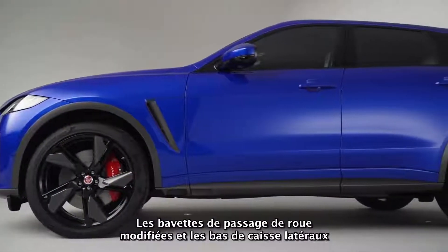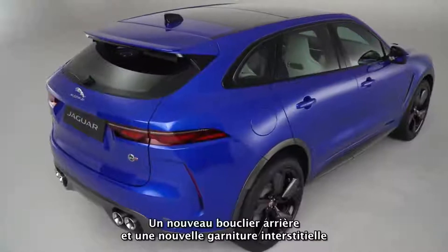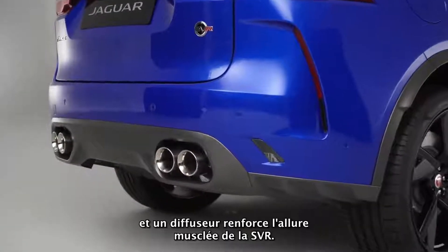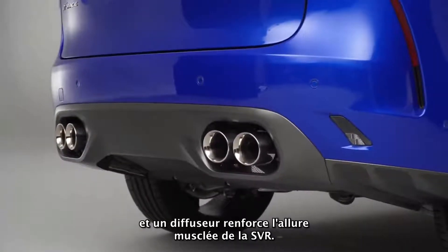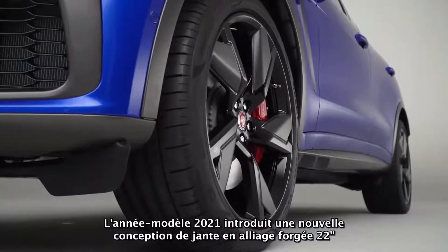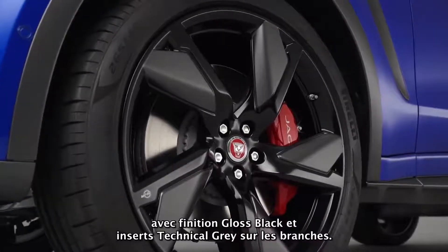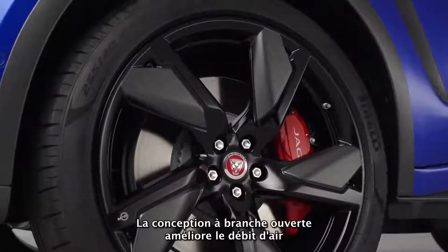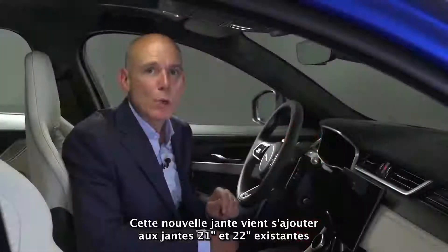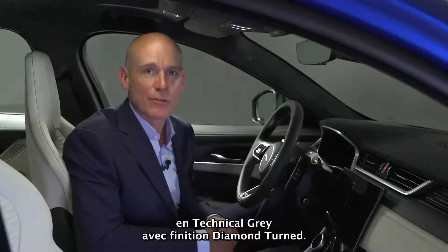Modified wheel arch spats and side sills enhance the strong side profile and visually lower the car's stance. A new rear bumper and valance houses the quad tailpipes of the unique exhaust system, and a diffuser adds further to the muscular stance of the SVR. All-new rear lamps feature a chicane graphic. The 21 model year also introduces a new 22-inch forged alloy wheel design with a gloss black finish and technical grey inserts on the spokes, with an open-spoke design enhancing airflow and providing additional cooling of the brakes. This is in addition to the existing 21-inch and 22-inch wheels in technical grey with diamond-turned finish.